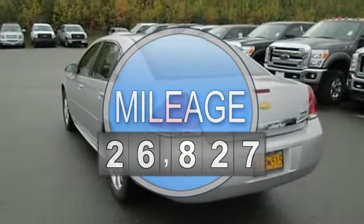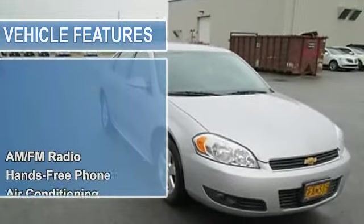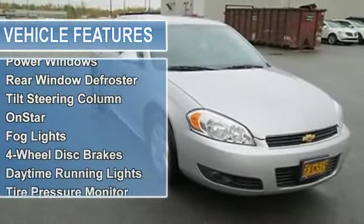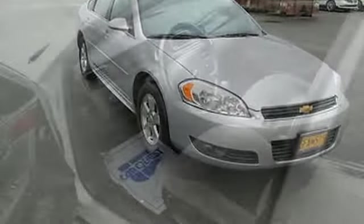AM FM radio, hands-free phone, air conditioning, auto-dimming rear view mirror, cruise control, power door locks, power mirrors, power steering, power windows, rear window defroster, tilt steering column.